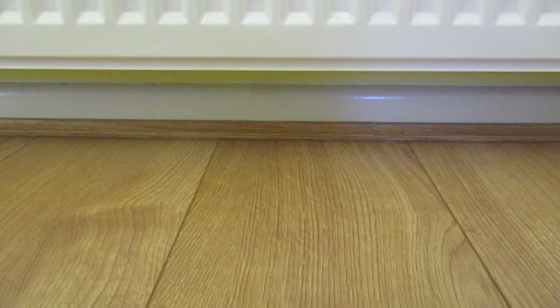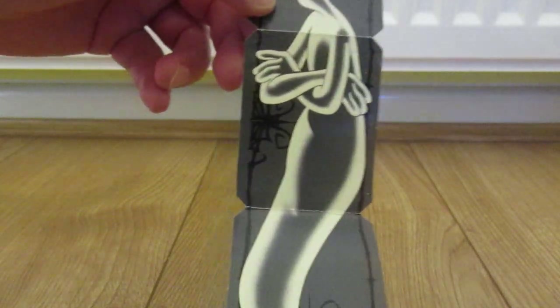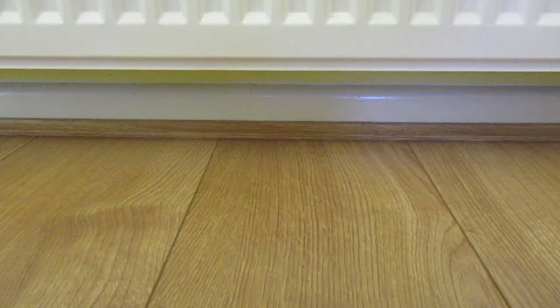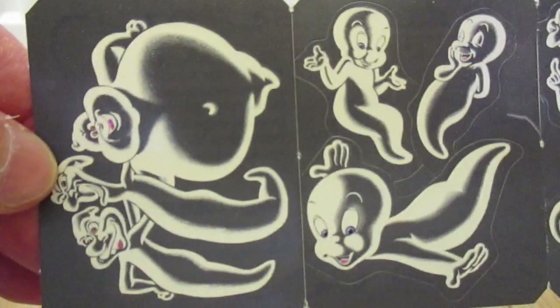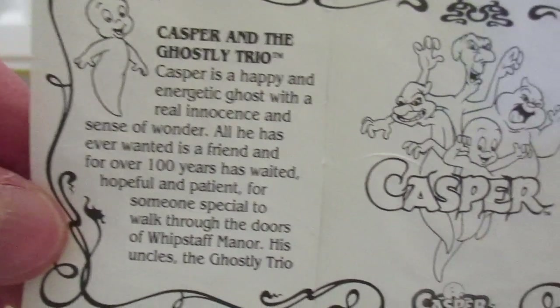From Kellogg's Corn Flakes 1995, we have Casper stickers. I believe these were luminous stickers — they are indeed still sticky after all these years! I believe these glow in the dark. I believe there were six to collect. Unfortunately I don't have the full set. There's one of Casper — that's number six, Casper and the ghostly trio. And this one, oh, it seems to have fallen apart a little bit.